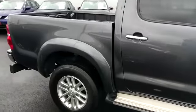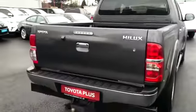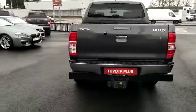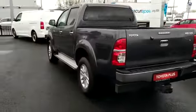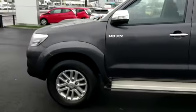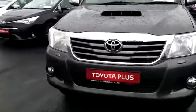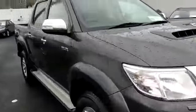It's a very clean jeep, one owner, Dublin registered new. This comes with a VAT invoice also.